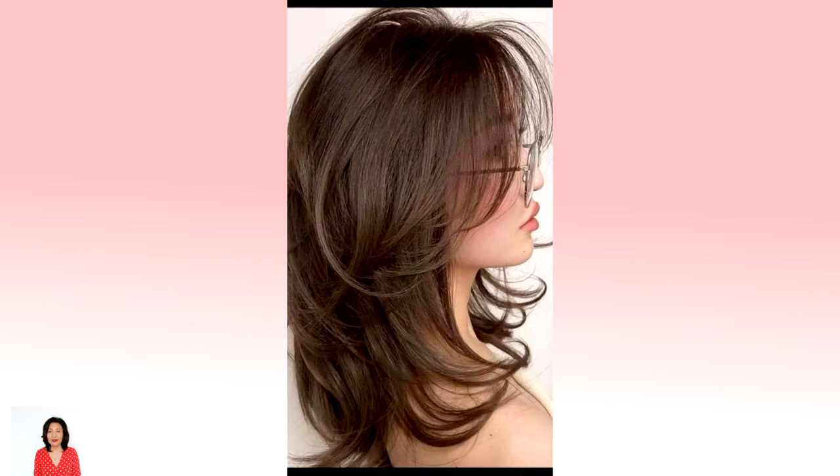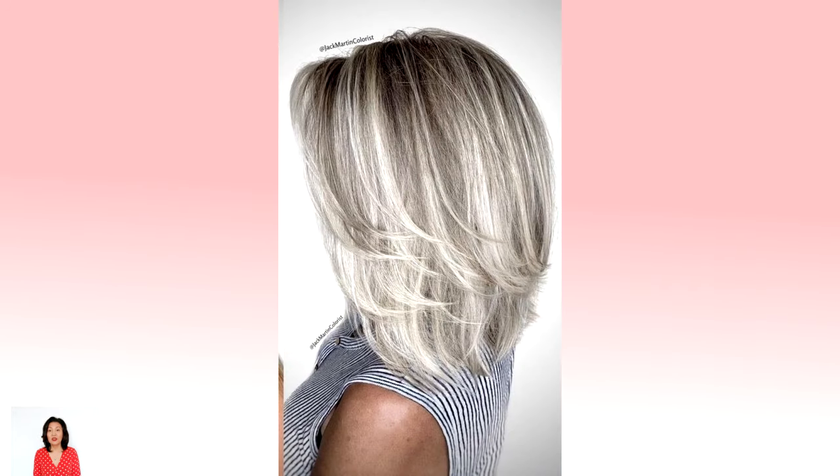Neck-length lob with swoopy bangs: a lob hairstyle is one hairstyle for medium hair that most women readily say yes to. The extra length contributes movement and style to the classic elegance of bob haircuts. Details such as swoopy layers and front highlights make your lob even more graceful. Choppy layers with highlights: the shoulder-length haircut with defined layers has a beautiful texture and looks voluminous even without styling. Besides, highlights add a romantic touch to the look.